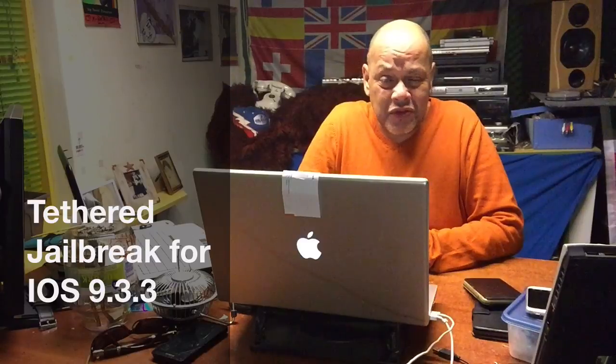Hi there YouTube, how are you doing? Today we're going to talk about jailbreaking iOS 9.3.3 and why you in fact should not do it.